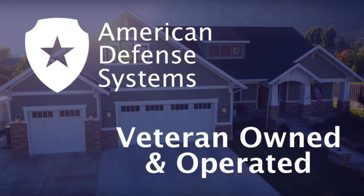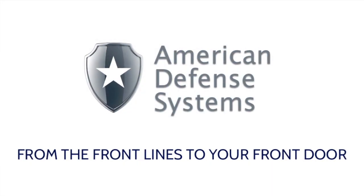American Defense Systems — veteran owned and operated, protecting you from the front lines to your front door.